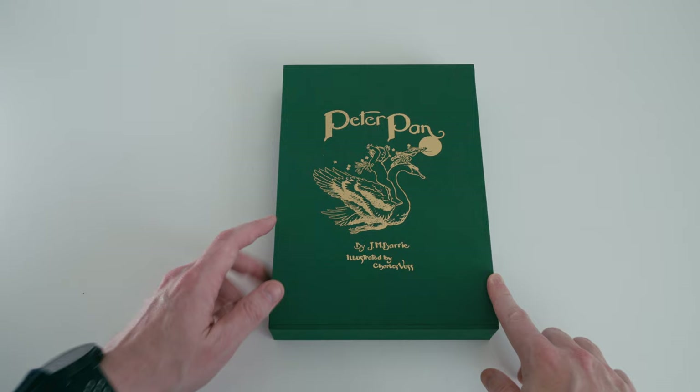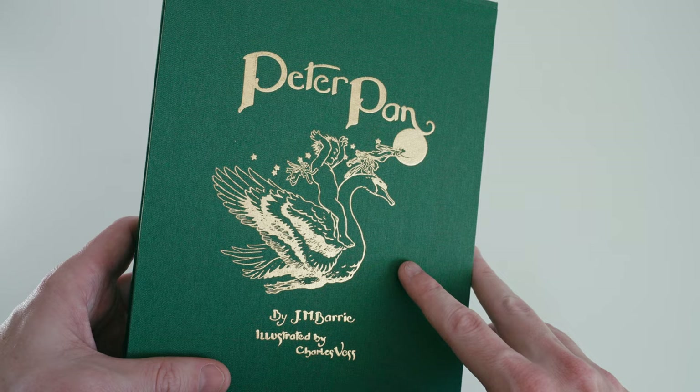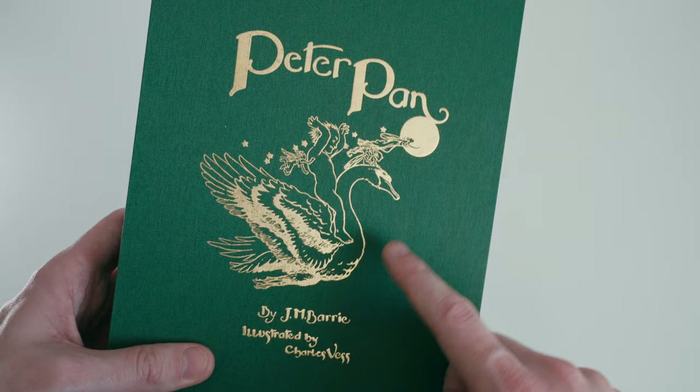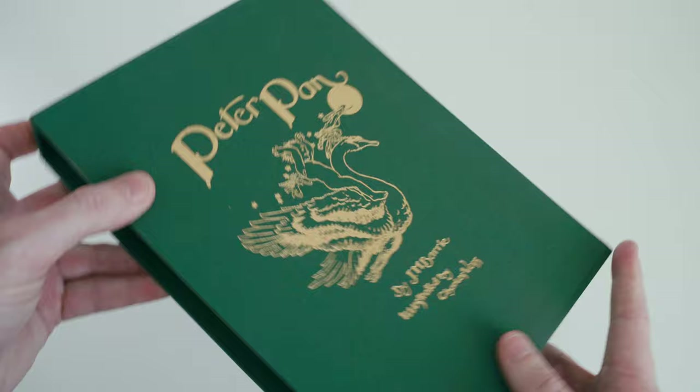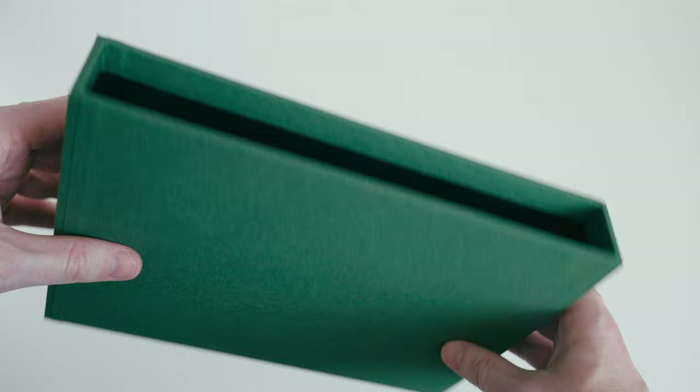The binding for this edition has been handled by Ludlow Bookbinders, and for this standard state they've provided a slip case covered in apple green book cloth with a fairly tight weave. It's blocked in gilt on the side with an illustration by Charles Vess — an image of Peter riding on the back of a swan. The construction uses heavy duty boards so it feels nice and rigid, with very neat and sharp corners.